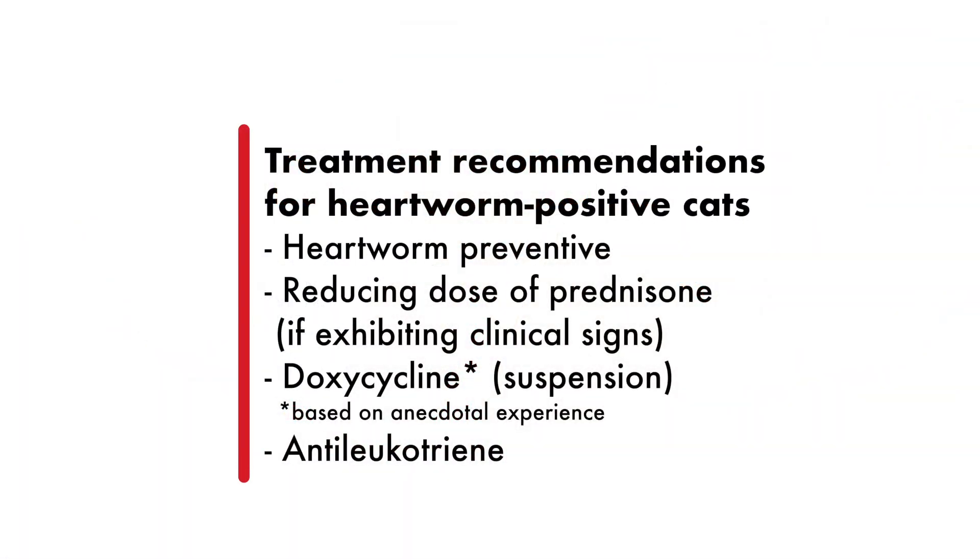I'm also going to put that cat, knowing it has an adult worm, on a leukotriene inhibitor like Singulair — montelukast, the generic drug. They make a little four milligram dissolvable tablet; half a tablet in the cat's mouth once a day. Anecdotally, this has been shown to decrease the amount of sudden death syndrome. Heartworms release certain cytokines — we see interleukin-4 and interleukin-8 — and the leukotriene inhibitor will help reduce these, theoretically cutting down on sudden death syndrome.